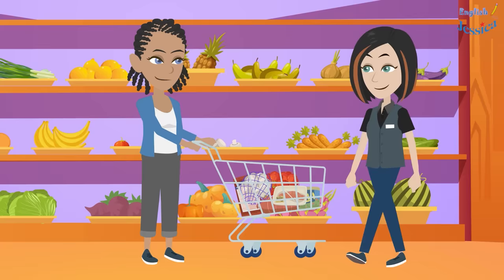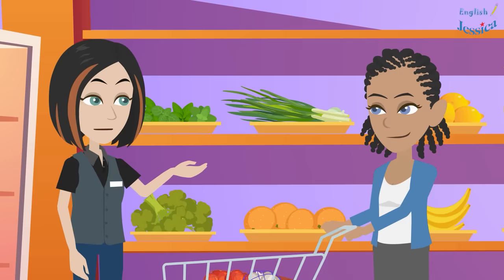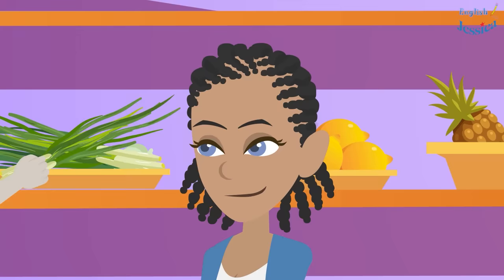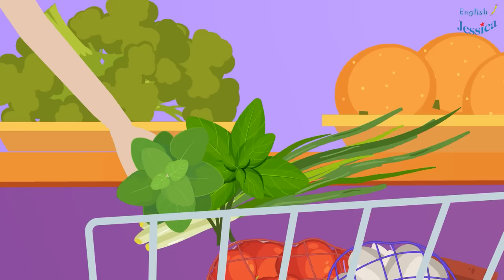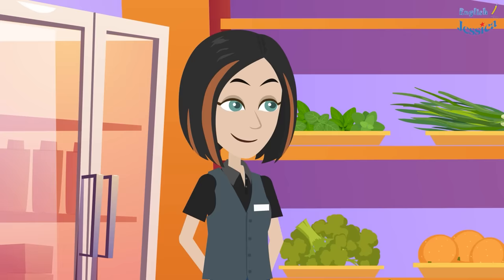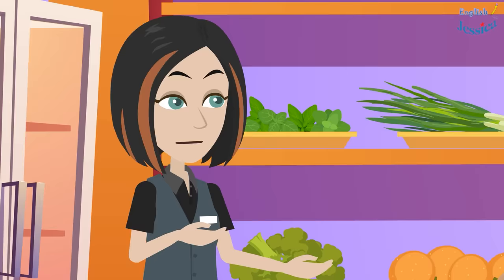By the way, could you help me find spring onion and basil? I can't find it. It's over here. Thank you. How much spring onion and basil do you need? I can help you take it. I just need a little bit — two heads for the broth. Okay, I think this is enough. Thanks.